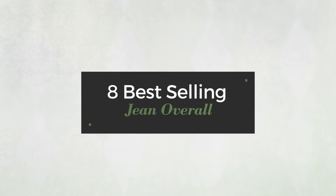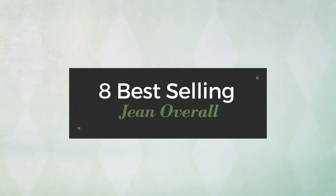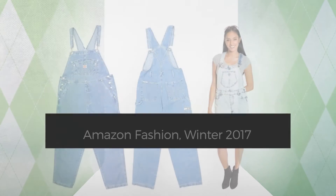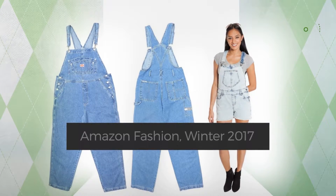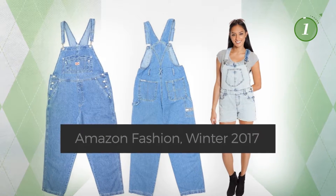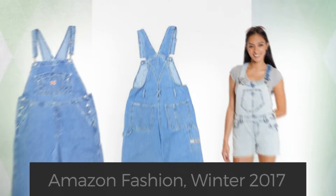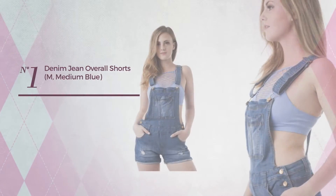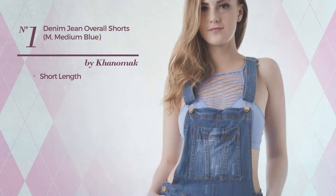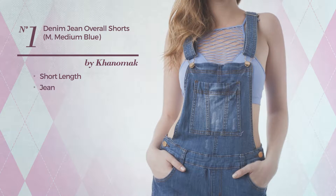8 best-selling jean overalls on Amazon Fashion, Winter 2017. At any time, click the circle to get details about your favorite overall. Number one: a short-length overall crafted from stretch jean, available in two more colors.